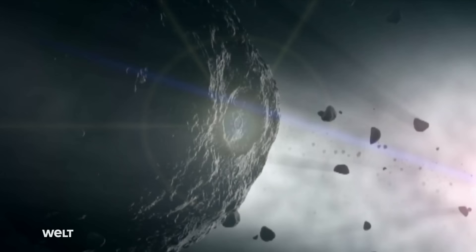They are the leftovers from the time our solar system formed — asteroids, meteoroids, and comets.